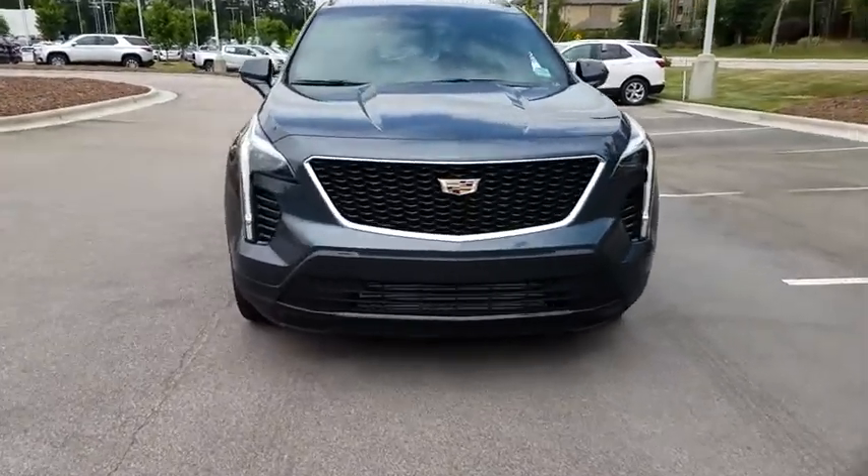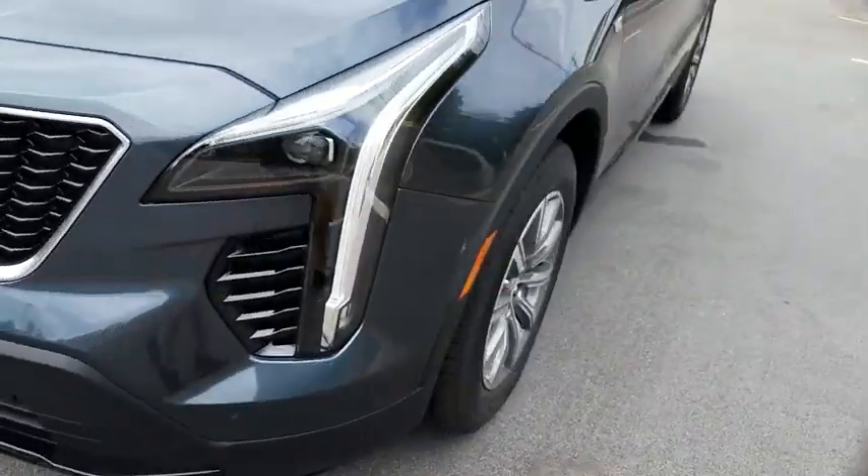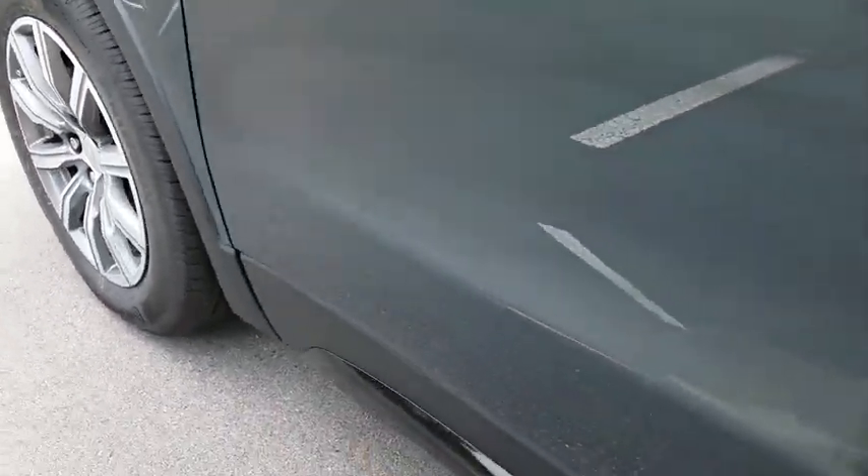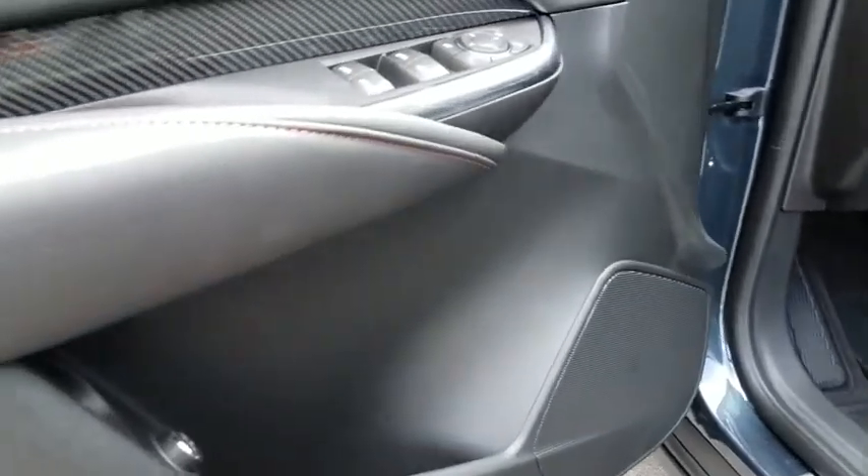Cruise control, aluminum wheels, front floor mats, four-wheel disc brakes, ABS four-wheel, rear defrost, auto-off headlights, premium sound system, universal garage door opener.